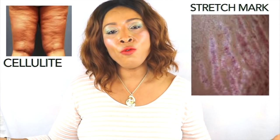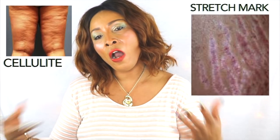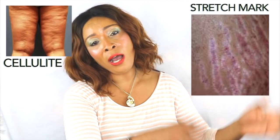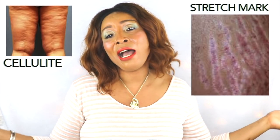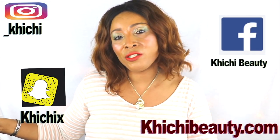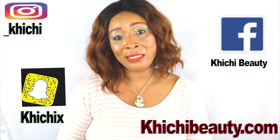Now everyone will get stretch marks or cellulite sometime in their lifetime. If you don't get one, you get the other, and some people have both. For me, I have both — I have a little bit of stretch marks going and I have a little bit of cellulite going.